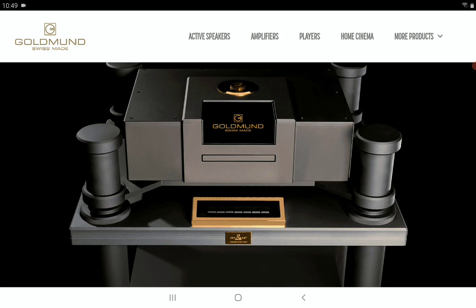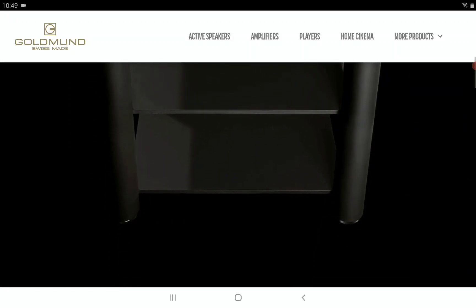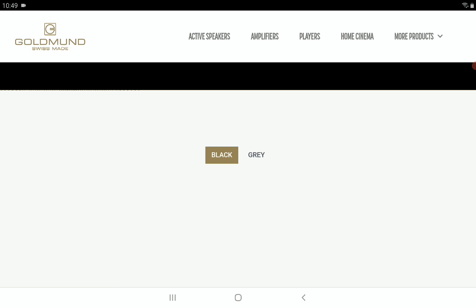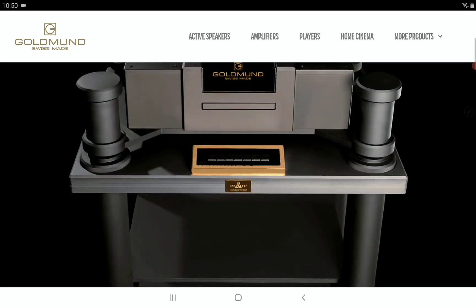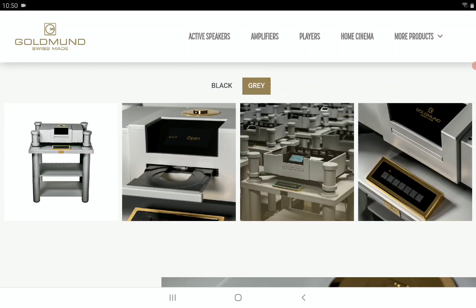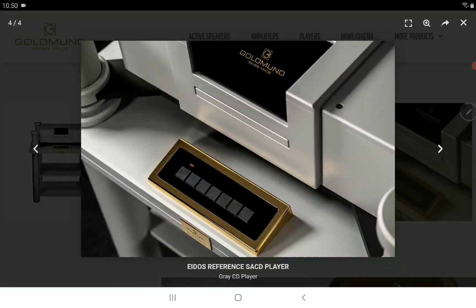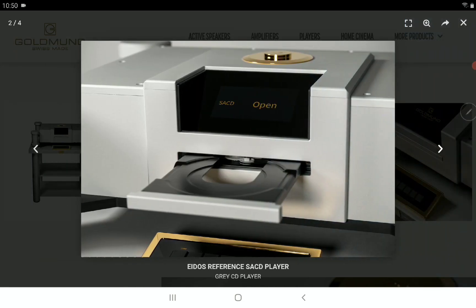The chassis is incredibly rigid and built in such a way that you can use it for a very long time. When you spend a lot of money on this sort of product, you have to have that quality and longevity. From what you can see in the photos, the build quality looks incredible.